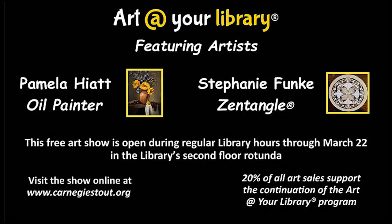My name is Nick Rossman, the Library Director for Carnegie Stout, and I'd like to invite you to enjoy taking the next few moments to learn about our current installation and featured artists.